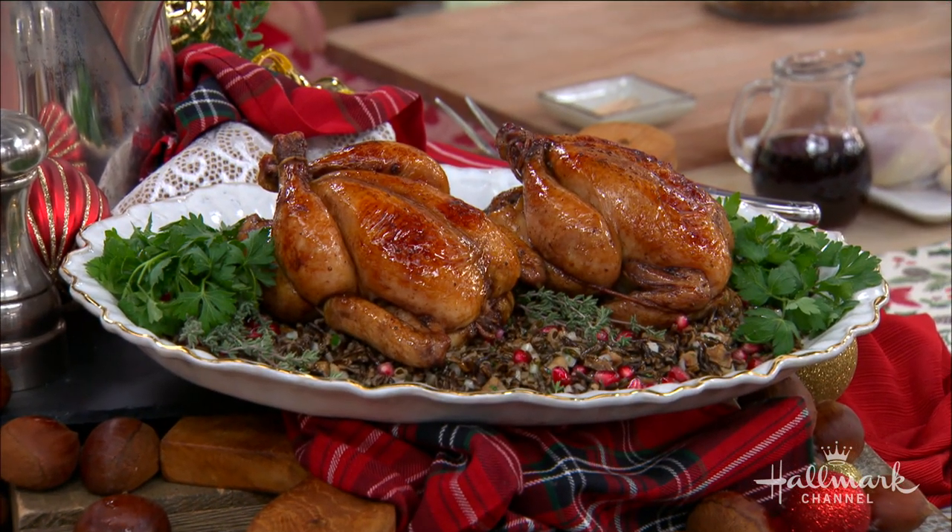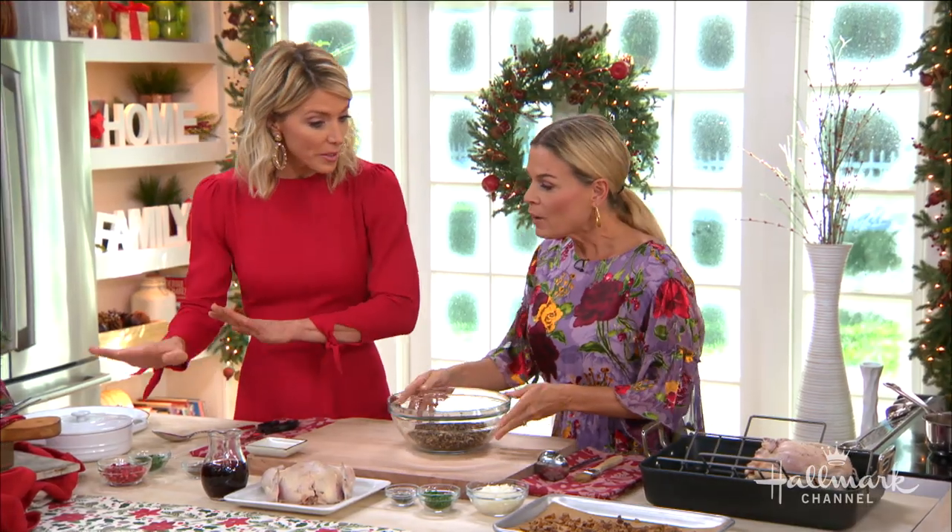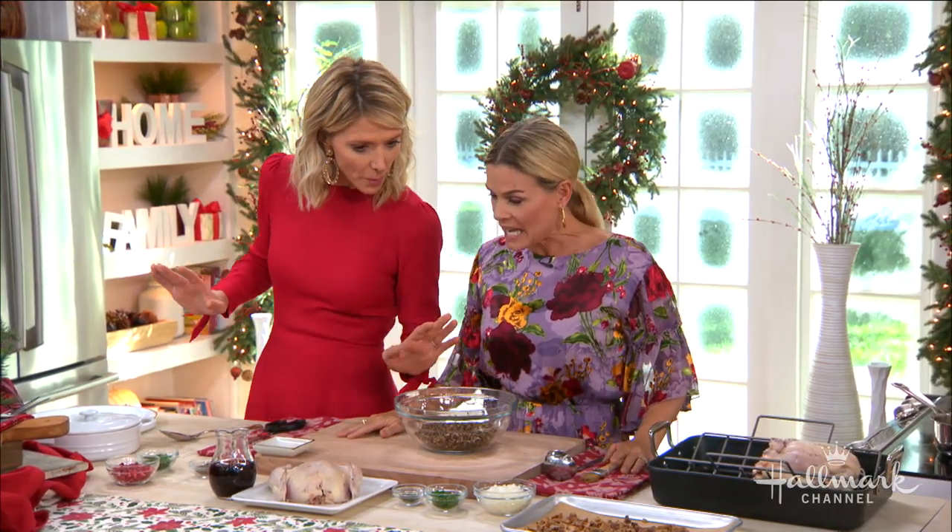And it tastes just like chicken, because it is a chicken. You baste it with pomegranate and stuff it with wild rice.